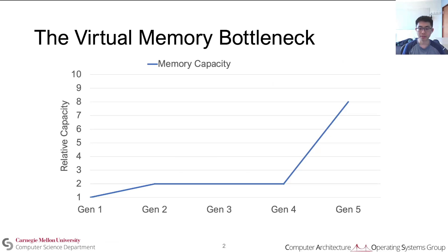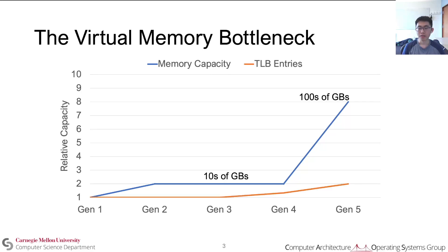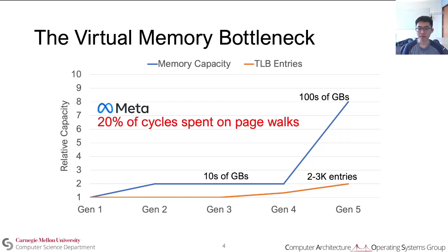Today's data centers experience a severe virtual memory bottleneck. At Meta, across five generations of hardware, the memory capacity of servers has gone up by a factor of 8, from tens of gigabytes to hundreds of gigabytes. Meanwhile, TLB capacity has stagnated at about 2 to 3,000 entries. This huge gap between TLB coverage and memory capacity has created significant address translation overhead, and we observed that at Meta, 20% of cycles are spent on page walks.